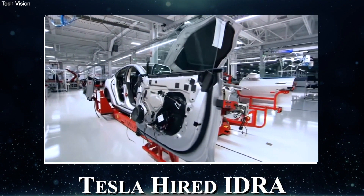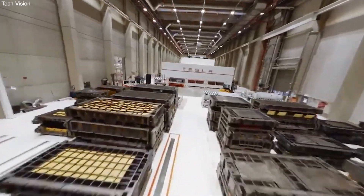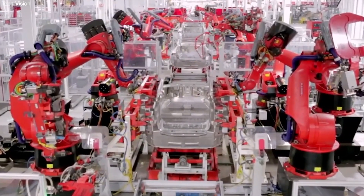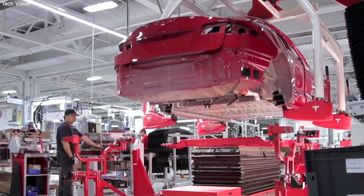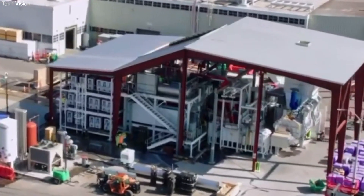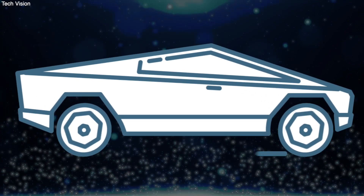To fix this, Tesla hired IDRA, the best die casting company in the world. They built the Giga Press, and with that, 300 robots were replaced by one machine. The casting process has only gotten better with the new Gigafactories in Texas and Berlin, where they make parts for the back and front of the Model Y with these casting machines. A bigger casting machine will also be used to make the Cybertruck in the same way.